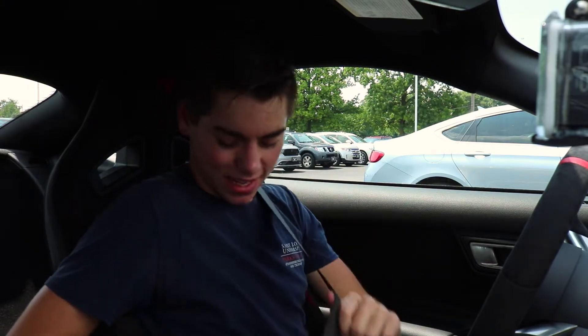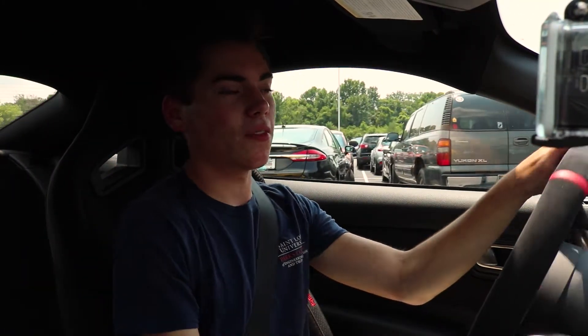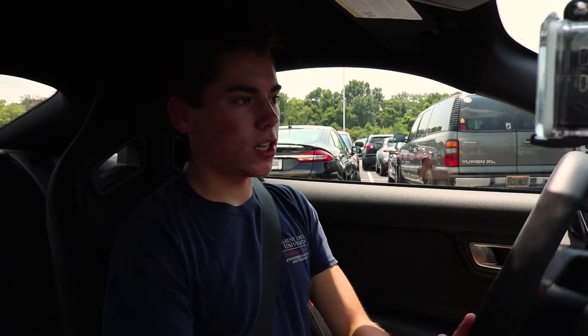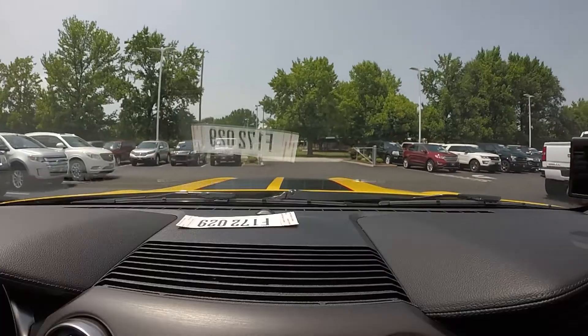This is going to be an interesting one. This is an extremely rare car, so let's go ahead and get going and try not to put too many miles on it. I was told to keep the miles low because this is the Shelby GT350R. Some of you might have already seen my regular GT350 review. For those of you that don't know about the GT350R, they're extremely rare, especially in this yellow color that I'm driving today.